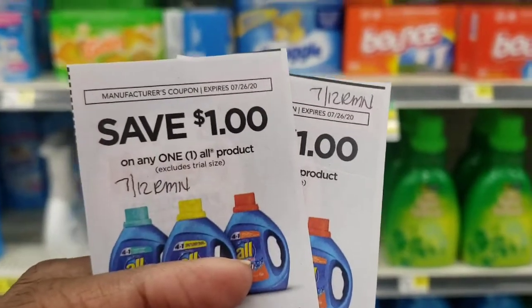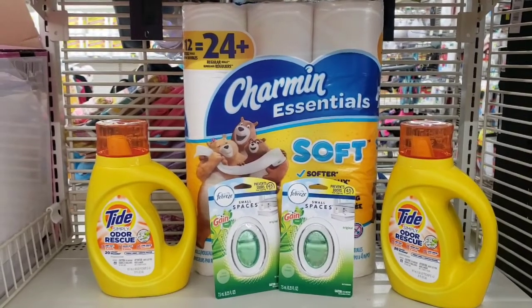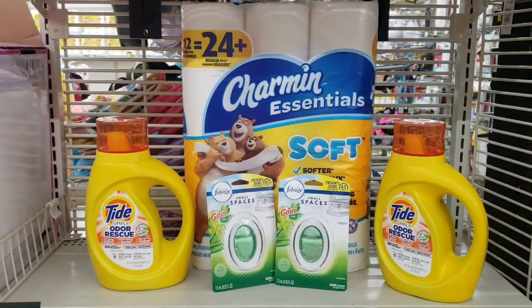All right, time to go check out. I actually decided to switch it up and picked up this Charmin Essentials instead because they are $5.00 and you get a little bit more bang for your buck with the tissue. So we're going to pick this one up instead — it'll be 50 cents more.